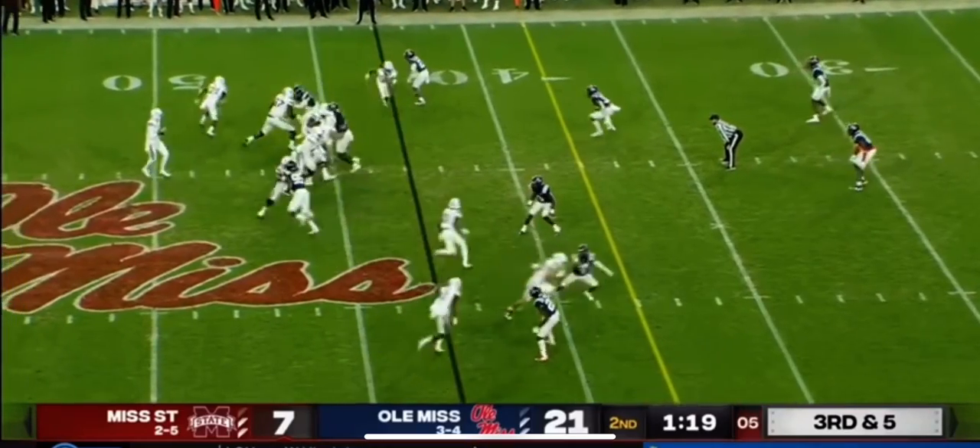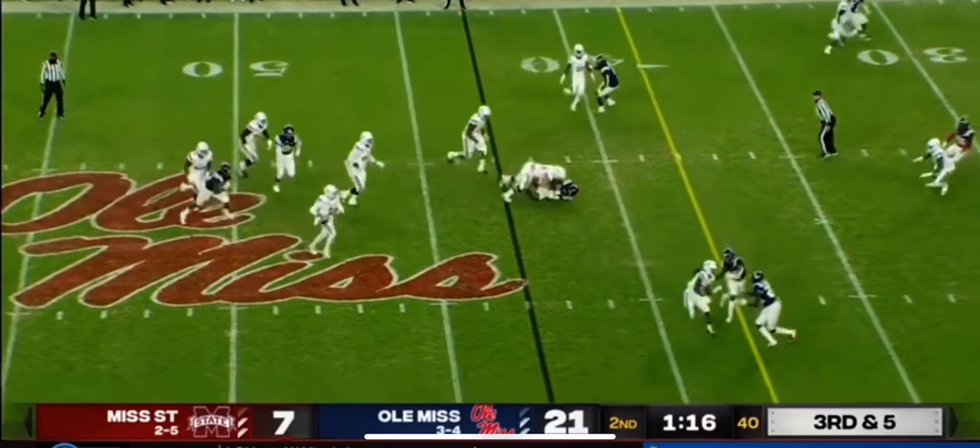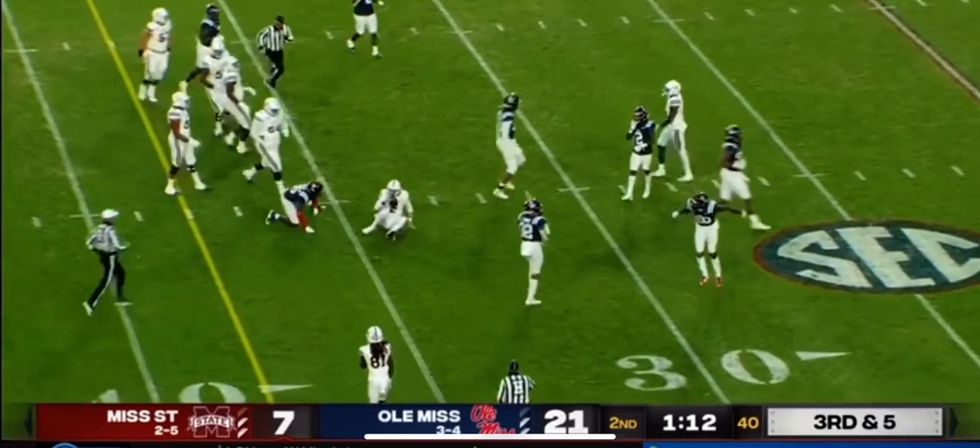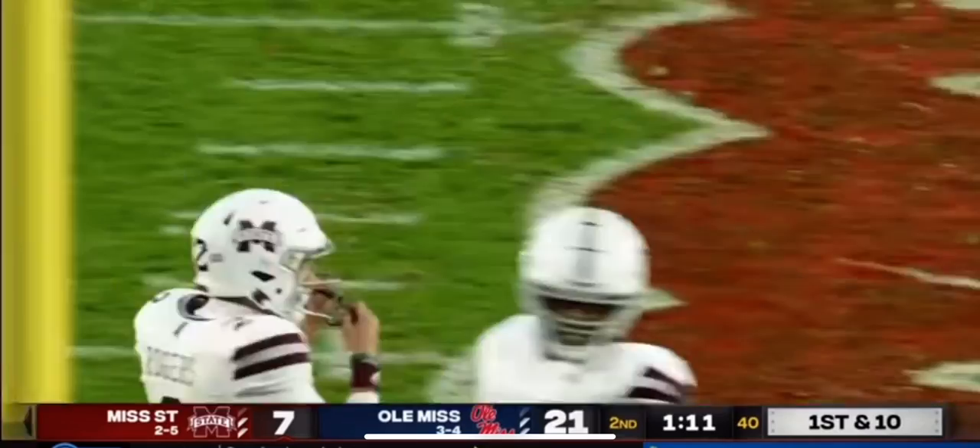Movement again by Ole Miss, but they didn't cross. And third and five, Rogers will scramble and take it himself for a first down. And he took a hit again — that one came from Otis Reeves.